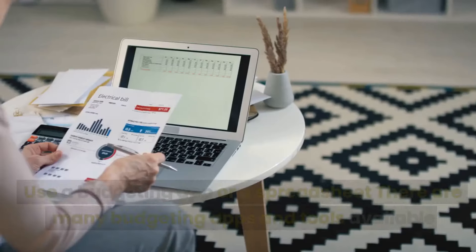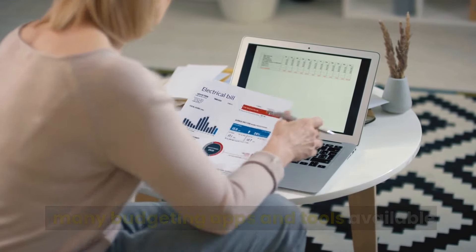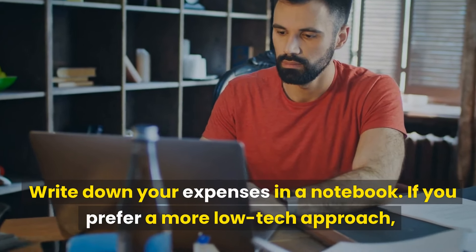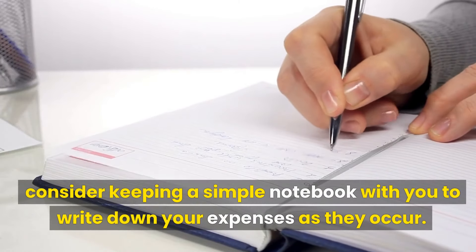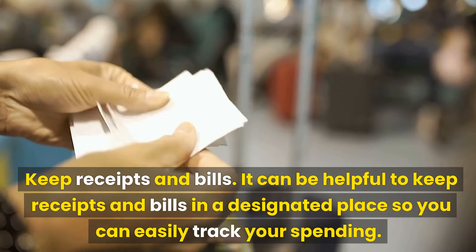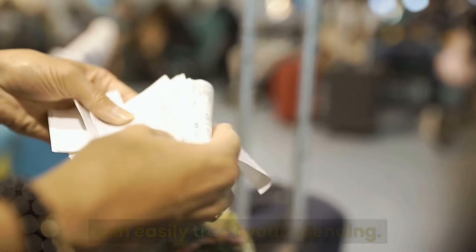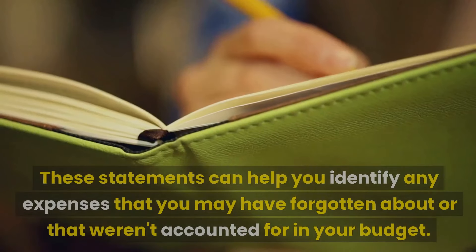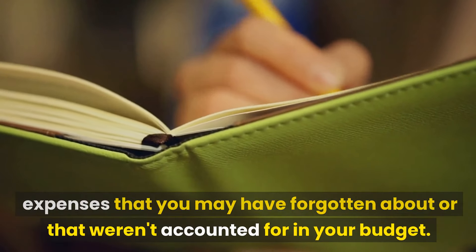Step 4: Track your spending. Use a budgeting app or a spreadsheet — there are many budgeting apps and tools available that can help you track your spending and stay on track with your budget. If you prefer a more low-tech approach, consider keeping a simple notebook to write down your expenses as they occur. Keep receipts and bills in a designated place so you can easily track your spending. Review your bank statements and credit card statements regularly to identify any expenses that may have been forgotten or not accounted for in your budget.